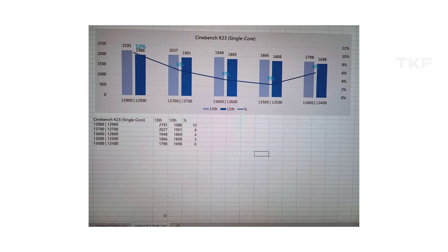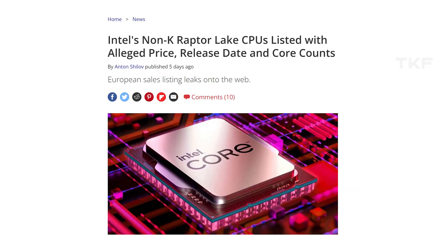The 13400 processors are 6 percent faster compared to the older 12400. Cinebench R23 scores show the 13600 is 4 percent faster, and the 13900 is 10 percent faster compared to the 12900. The multi-core scores are very impressive. Hopefully in January 2023 at CES, these will be announced.